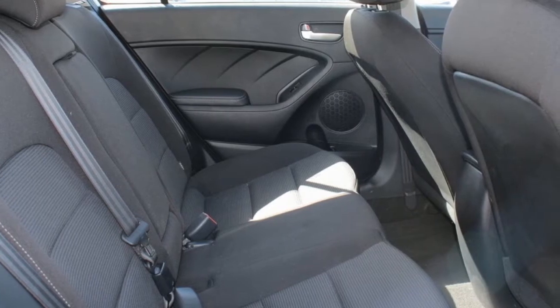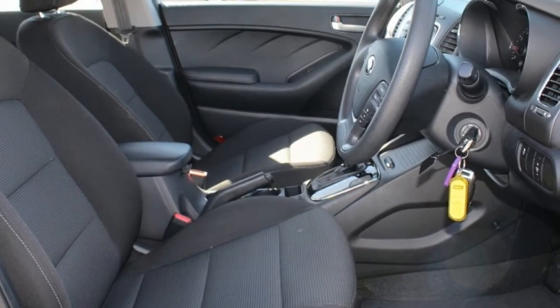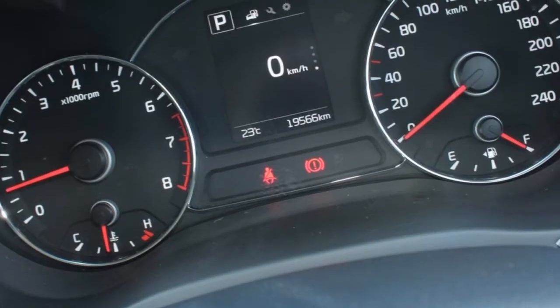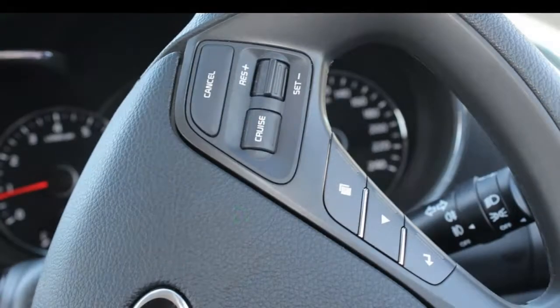This vehicle has all the features you could dream of: remote central locking, cruise control, tinted windows, air conditioning, and a CD player. The anti-lock braking system will help deliver you safely to your destination.